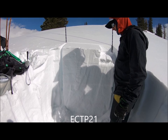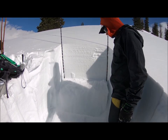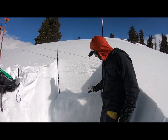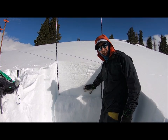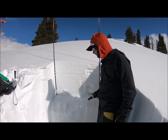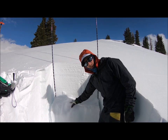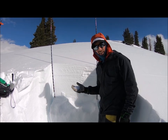I have a CT-21 failing down here where this really weak slab is. It's just barely strong enough to communicate a fracture, but it failed down here where it changed from this super weak, nasty depth hoar.